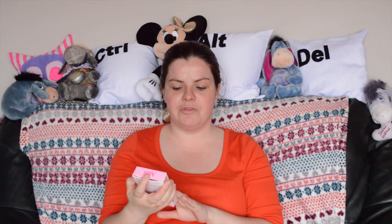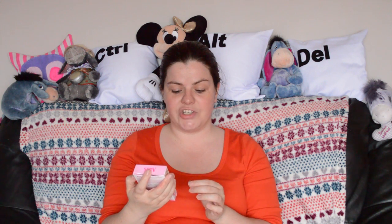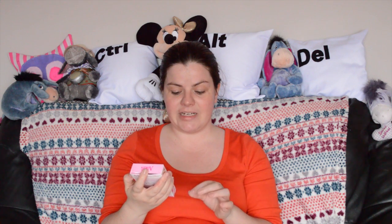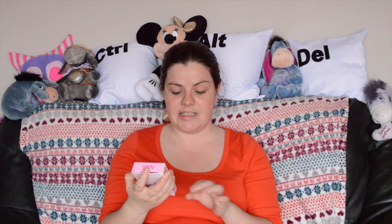This hair removal cream says it's for delicate facial areas with an angle tip for easy application. It has a gentle facial formula with skin-softening almond and soothing calendula oil. Easy precision application, results in four minutes. You also get a soothing facial balm — it says it's a bonus.